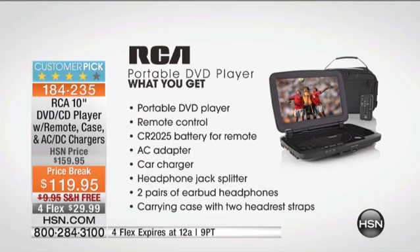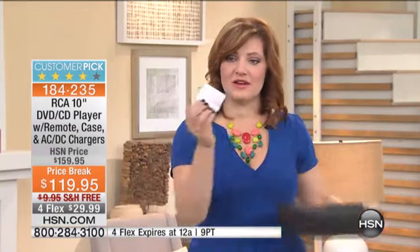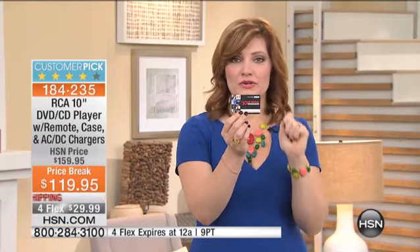What do you get included? You get the portable DVD player, the remote control, and the batteries even for the remote. The AC adapter, the car adapter so you can charge it at home and on the go — fully rechargeable. The headphone jack splitter so more than one person can listen at once. You get two pairs of earbud headphones plus the carrying case with the two headrest straps so you can mount it to the back of the headrest. And one last thing — $10 of music downloads from RCA, included as well.